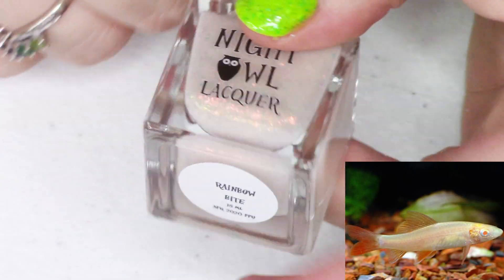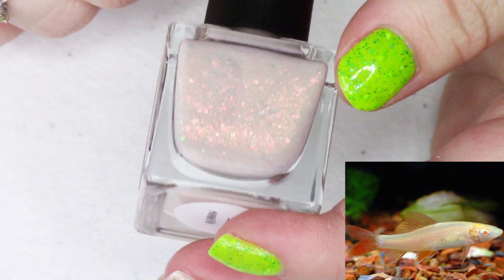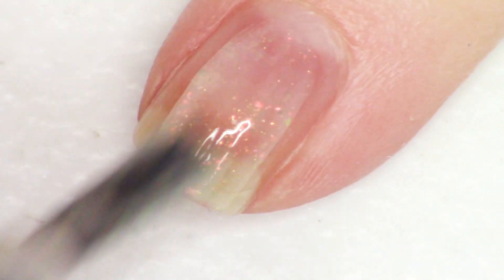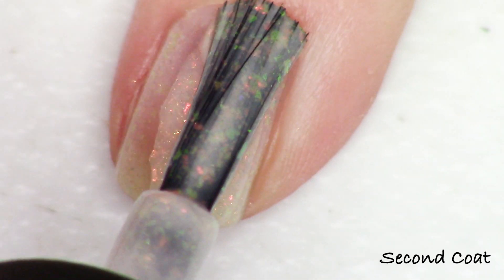Next up, we're going to be looking at the offering from Night Owl Lacquer. This polish is called Rainbow Bite, and it's a really beautiful soft peachy shade that's absolutely packed with the red, gold, green chameleon flakey. Rainbow Bite is inspired by the albino rainbow shark, and it's described by the maker as an off-white crelly with gold green shimmer, copper sparks, and tons of copper, red, green, gold crystal chameleon flakey — the iridescent kind that light passes through.